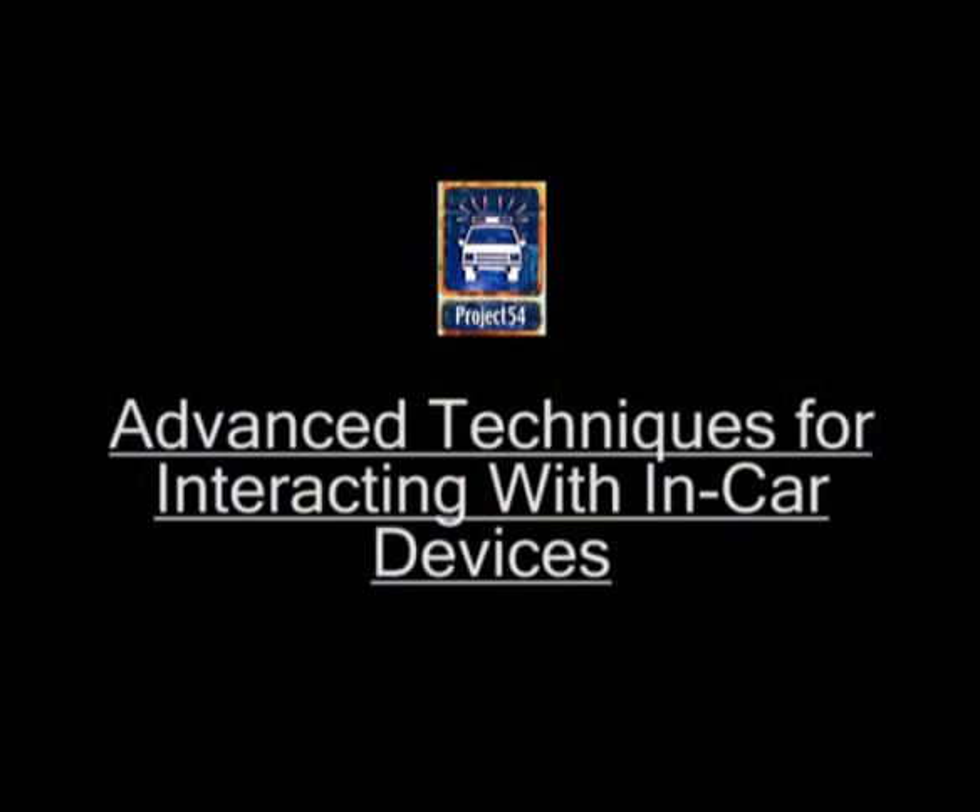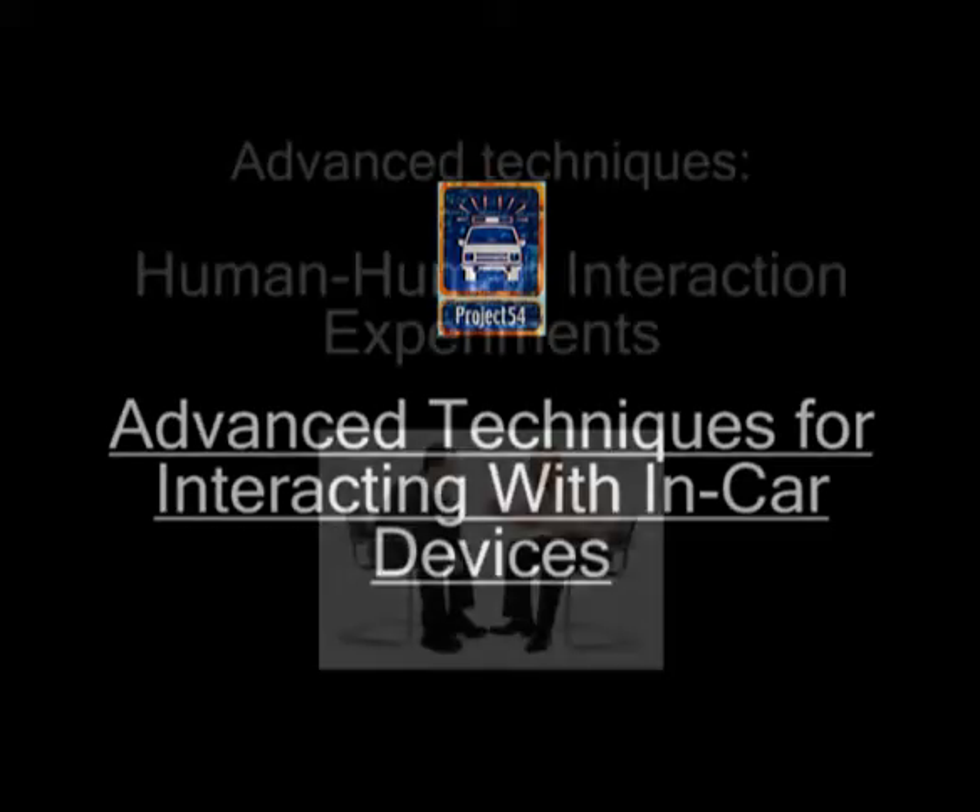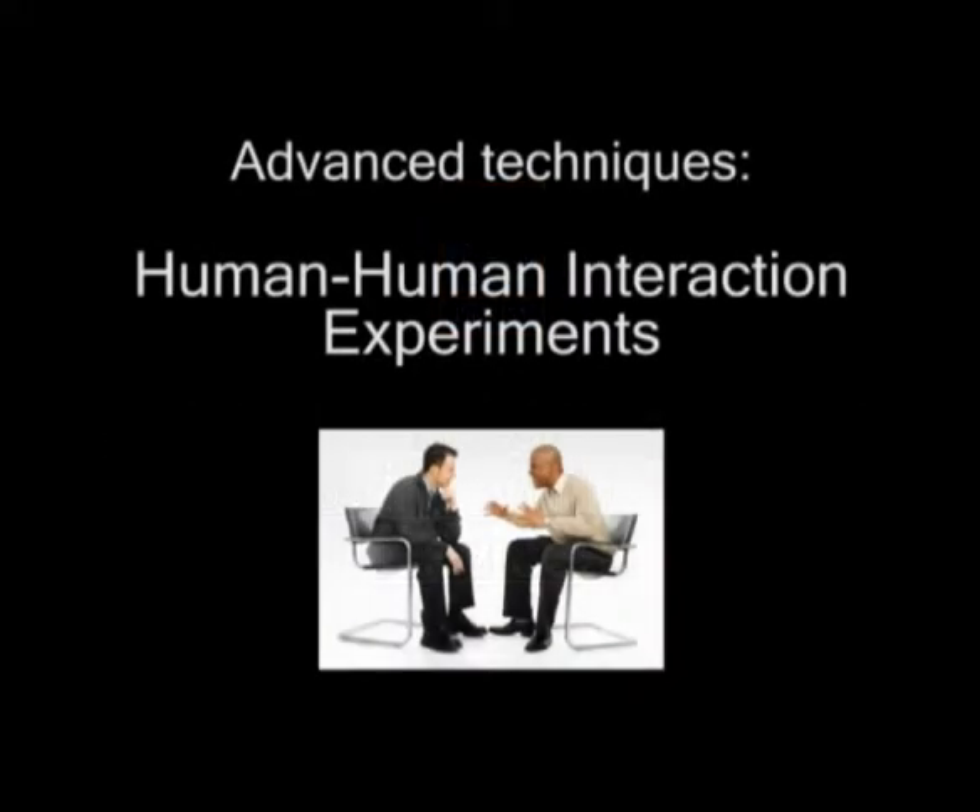Let's now talk about some advanced techniques for interacting with in-vehicle devices. What is an effective way of performing spoken interactions with a computer? In order to answer this question, we analyze human-human interactions and use them as a model for creating human-computer interactions.